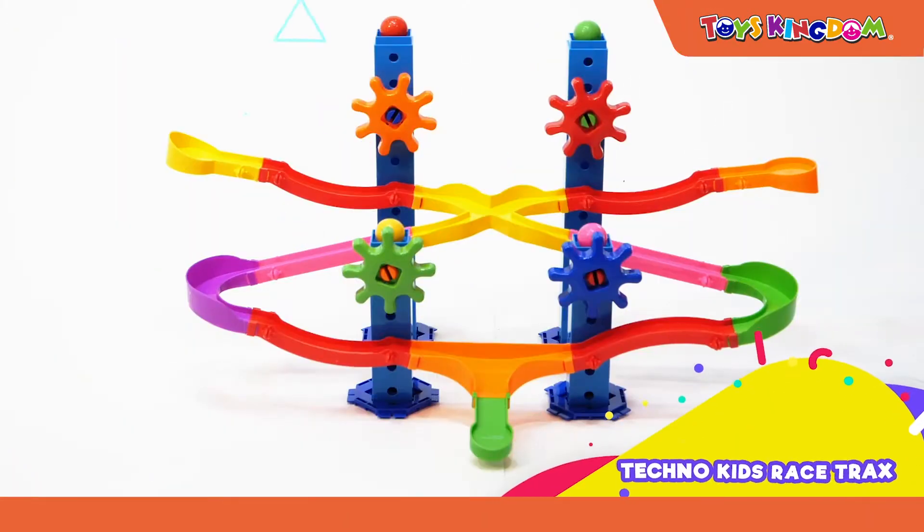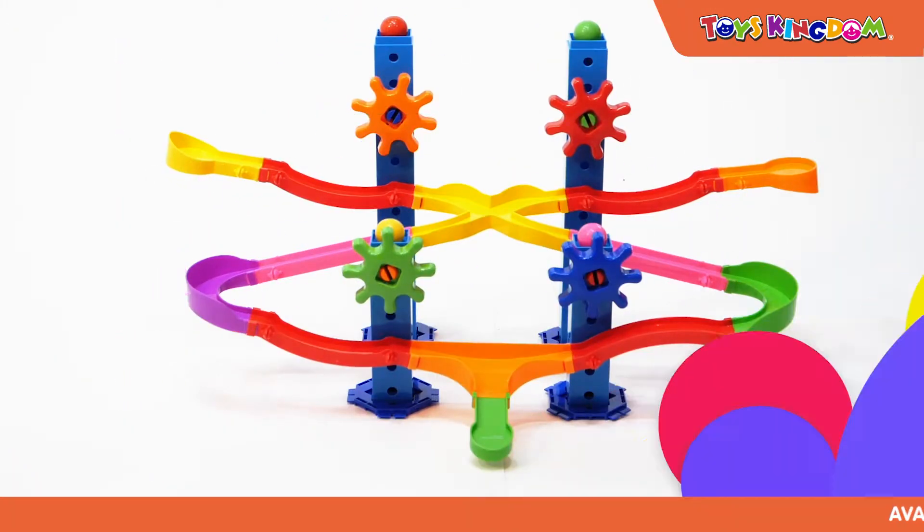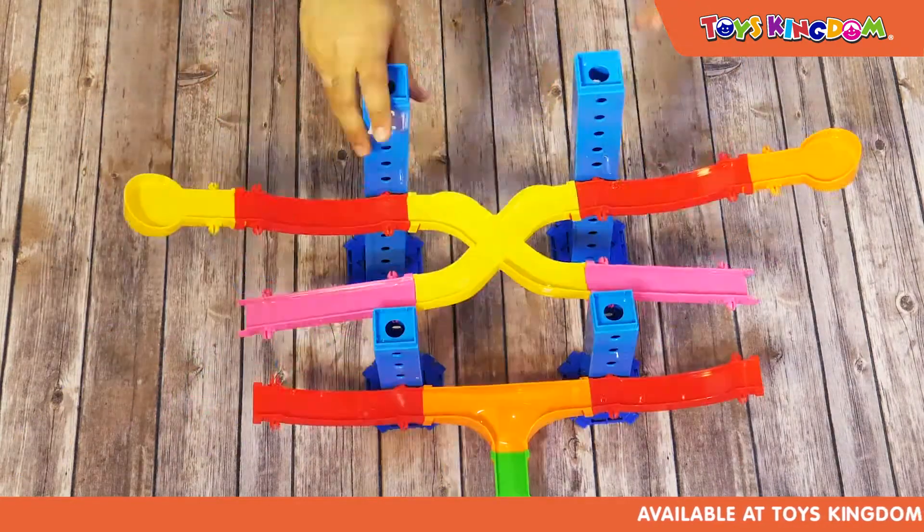The Learning Journey presents Techno Kids Racetracks. Create your own racetracks with this fun marble-run construction set.